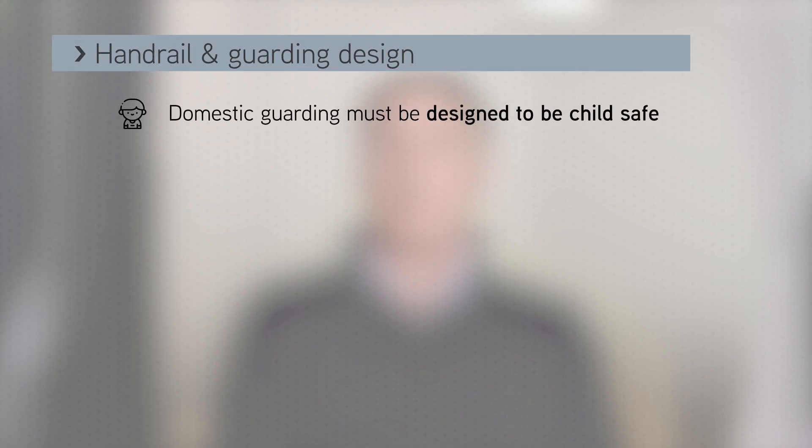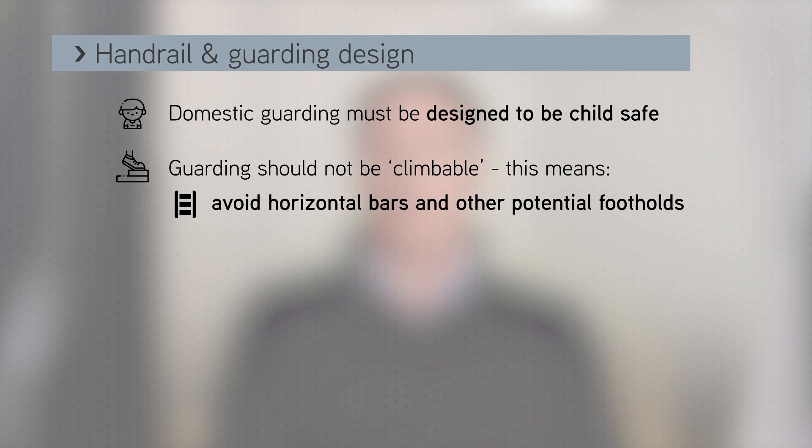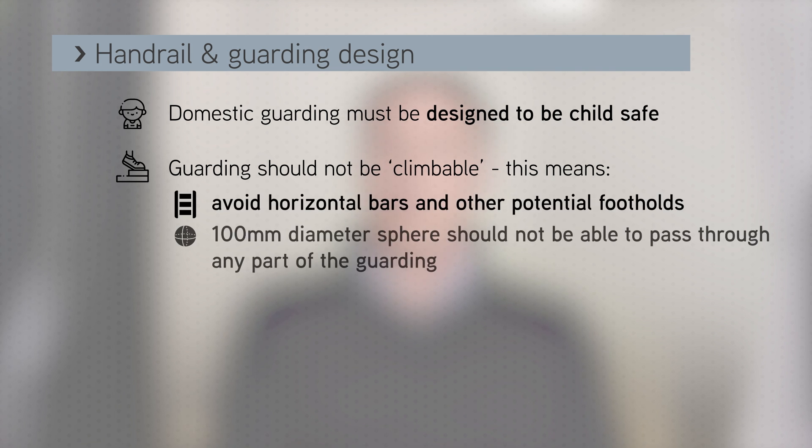In domestic situations, providing guarding design that is suitable for children is vital. Paragraph 1.39 states that guarding should not be climbable and is usually interpreted as meaning avoiding any horizontal bars or anything that might act as a foothold, and a 100 millimetre diameter sphere should not be able to pass through any part of the guarding. Although this paragraph refers to buildings where children under the age of five might be, building control bodies usually interpret this as applying to all domestic dwellings irrespective of whether the current owners have young children or not.